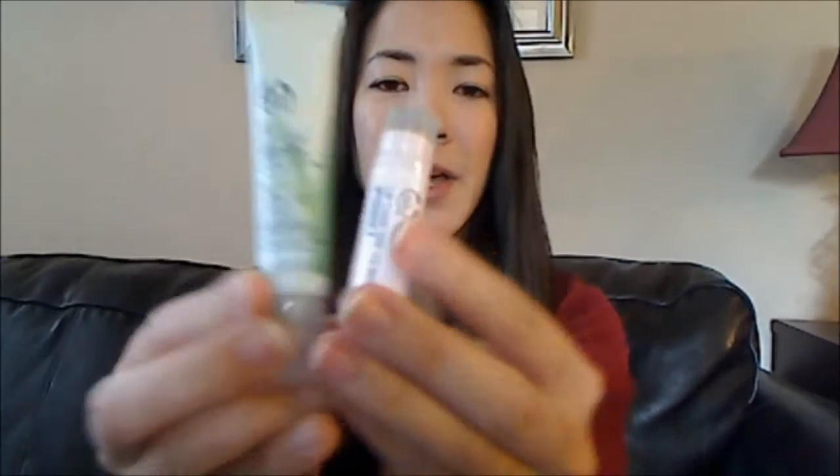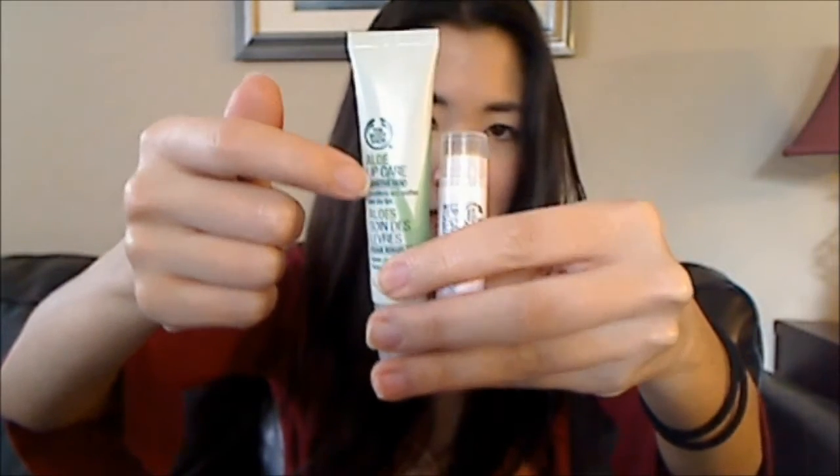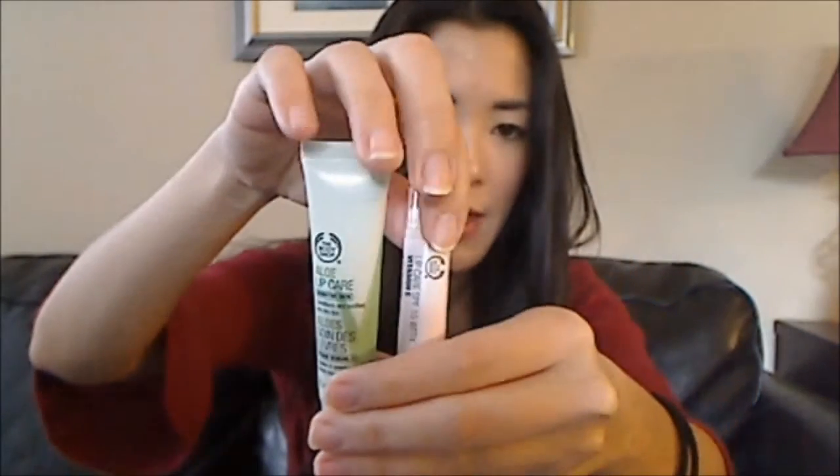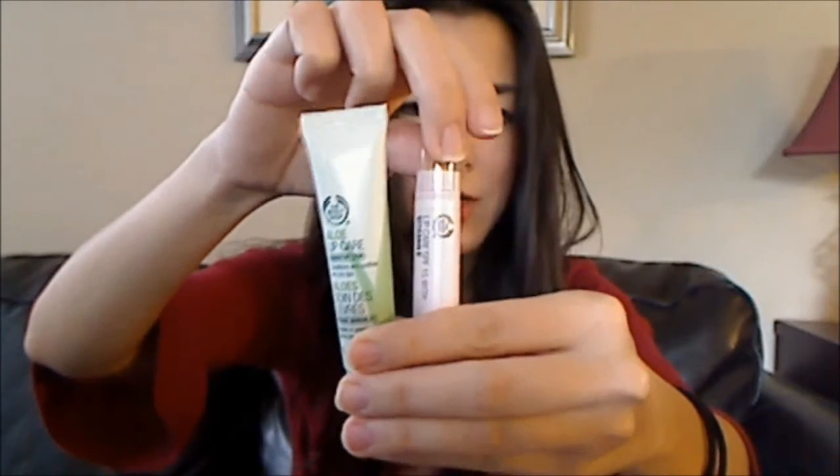The first couple things I got were these two lip items. This one is an aloe lip care and it's kind of like a gloss. And then this is a vitamin E lip balm and it's more sort of like a chapstick.